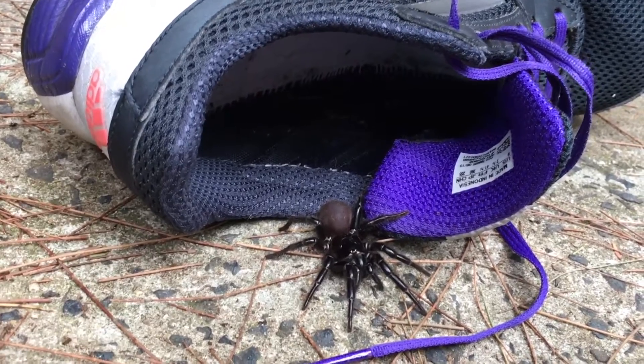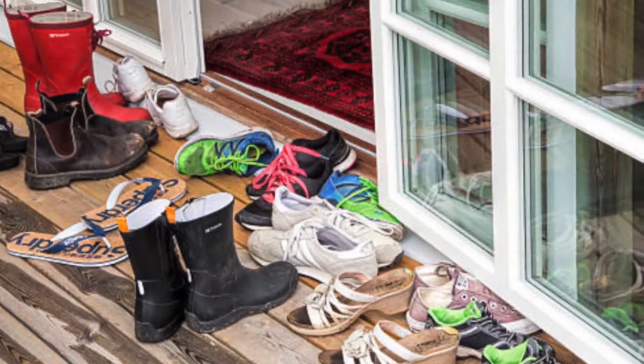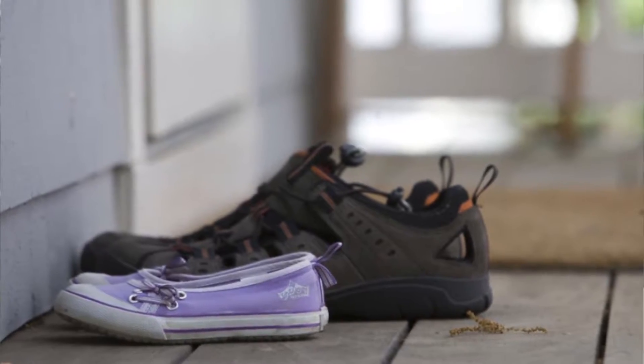Number one: just like grandma told you to do, always check your shoes. Tap them out and make sure there's not a spider waiting at the end for your toes.